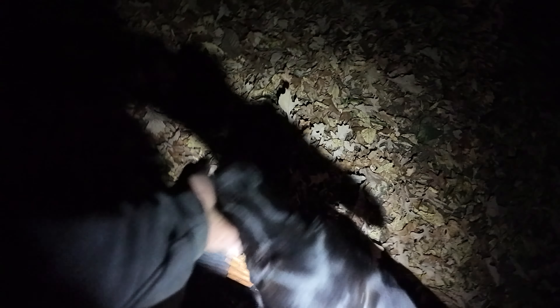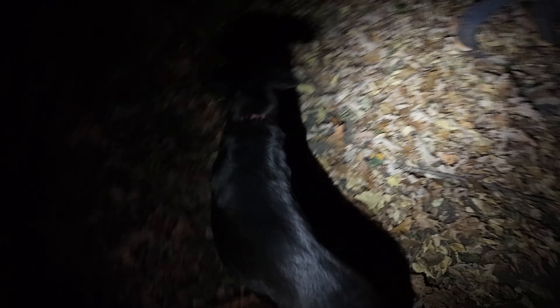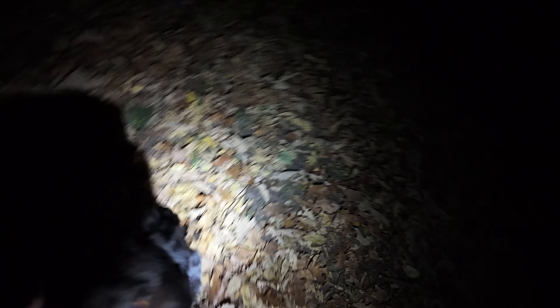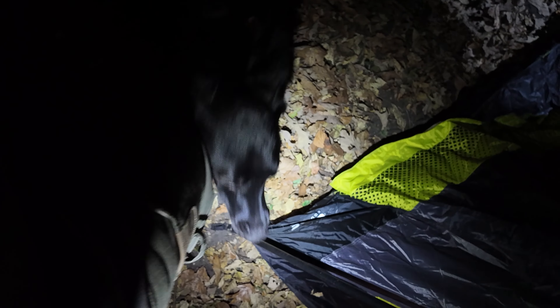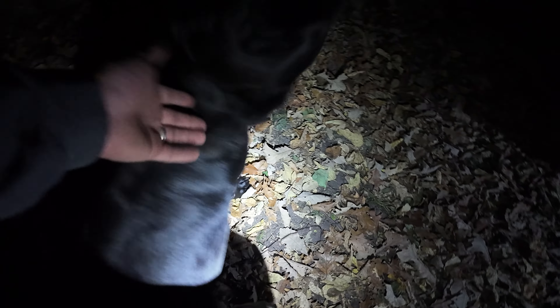The door is on the other side, actually. I'm going to bring it this way — a tad bit this way. There we go. Here's one of the doors. There's two doors on this thing. This is like a double door. Really open yourself up to the world over here.